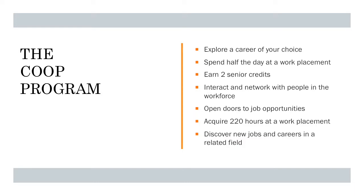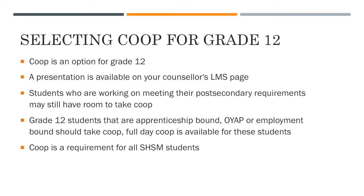The co-op program can open doors to new job opportunities. It allows you to acquire 220 hours at a work placement and discover new jobs and careers not only in your field of choice but in related fields. As you know, co-op is still an option for you in grade 12. We've made a presentation available on your counsellor's LMS page for further information. Students working on meeting post-secondary requirements may still have room for co-op.